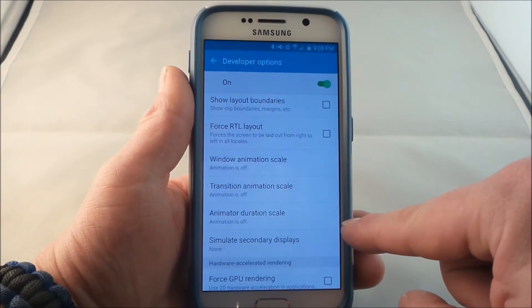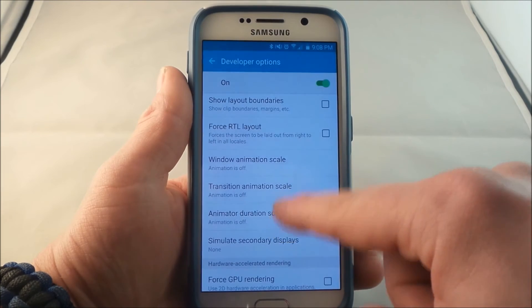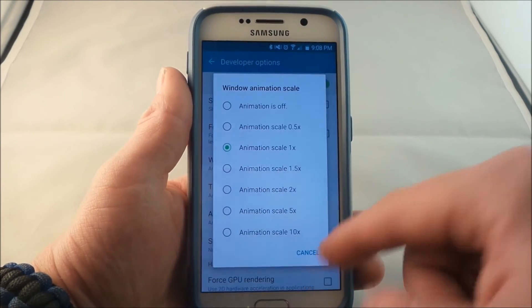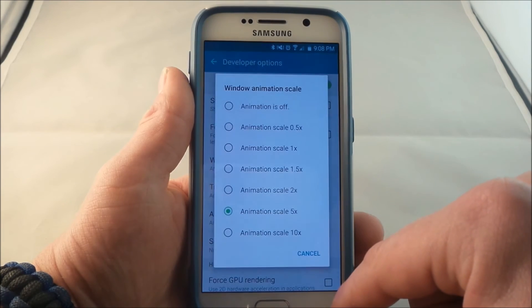I did mention that you're basically changing one setting, but all these are pretty much one and the same thing. All of these will say one times — that's where you guys are at. If I put it on five times, you'll notice that it's a little bit slower.